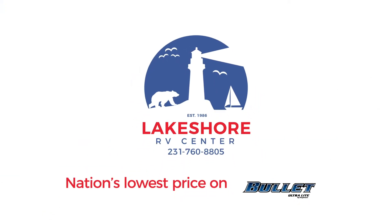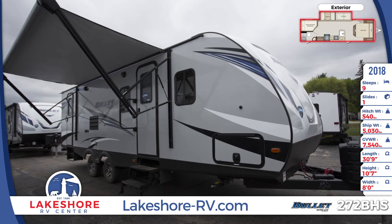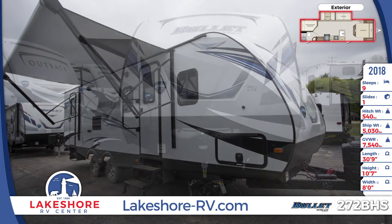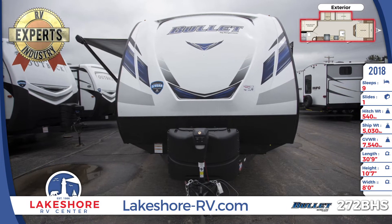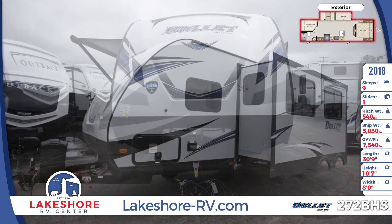The fun never ends in the 2019 Bullitt 272 BHS Travel Trailer from Lakeshore RV Center. This 30 foot 9 inch long travel trailer comes with an electric slide, and the front cap is made with gel coated fiberglass and is aerodynamically designed to lower wind resistance and increase towability.